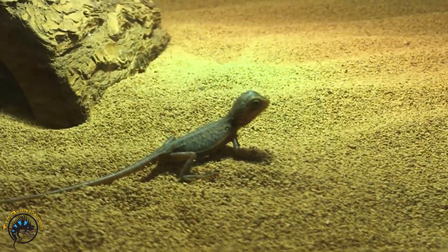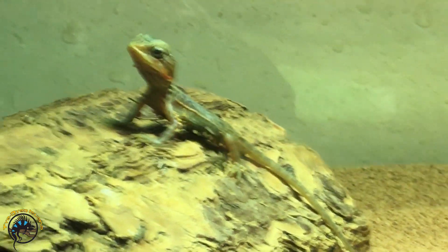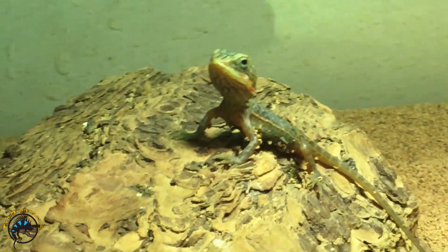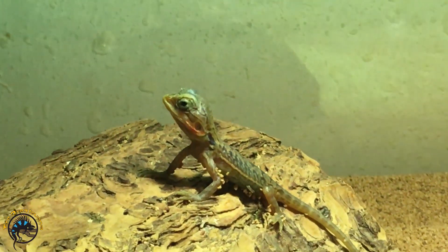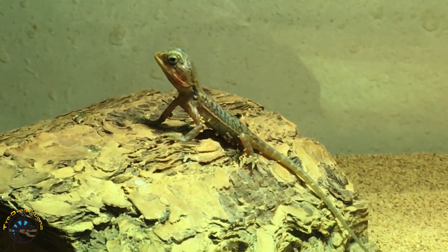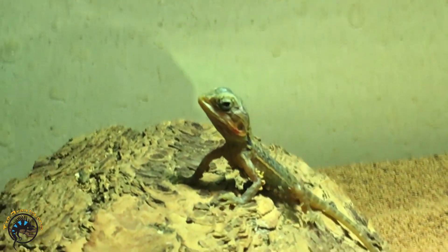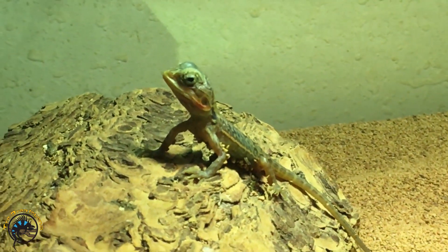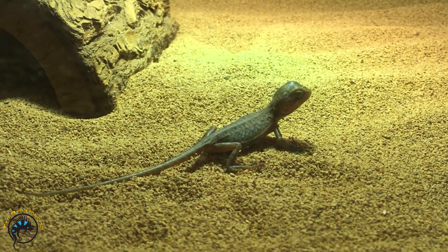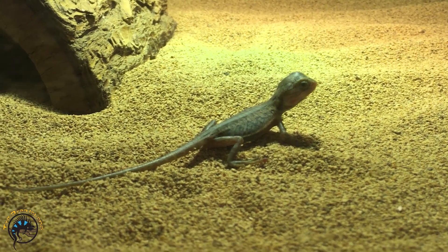We don't recommend breeding leatherbacks specifically to get silky bearded dragons. Some breeders out there like to try to get silkies, but that's something we don't do because the babies just don't end up thriving. But this little guy is still doing well, and that's about it for what a silky is and how you get one.